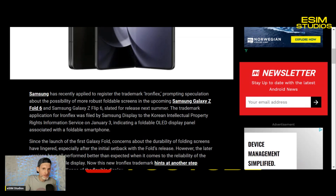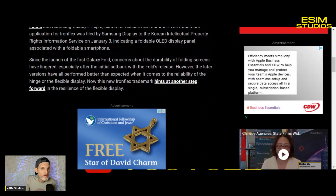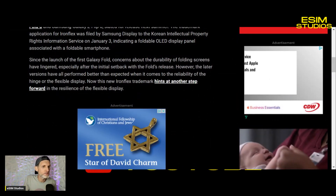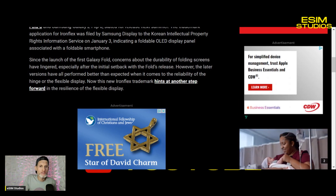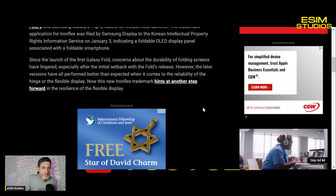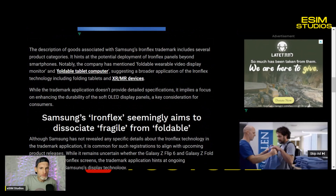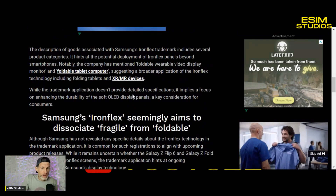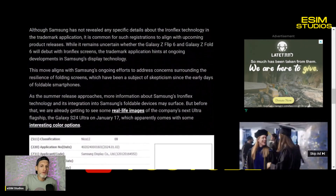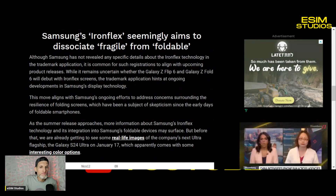The filing indicates a foldable OLED display panel associated with a foldable smartphone, and it's noted for the upcoming Z Fold 6 and Z Flip 6, slated for release this summer. Since the launch of the first fold, concerns about the durability of these screens have persisted — I've had that happen with mine, they break very easily. The article says it remains unclear whether the Z Flip 6 and Fold 6 will debut with Iron Flex screens, but I can promise you they will.